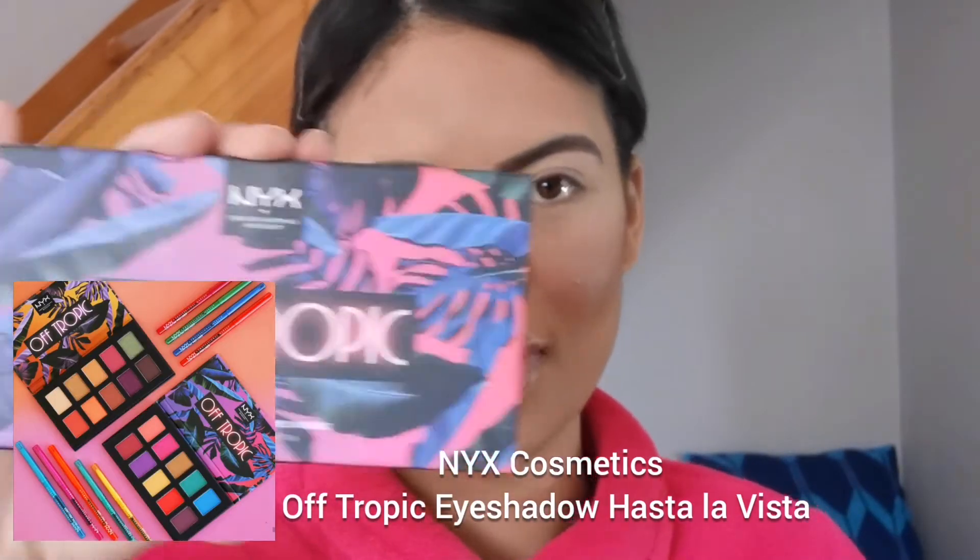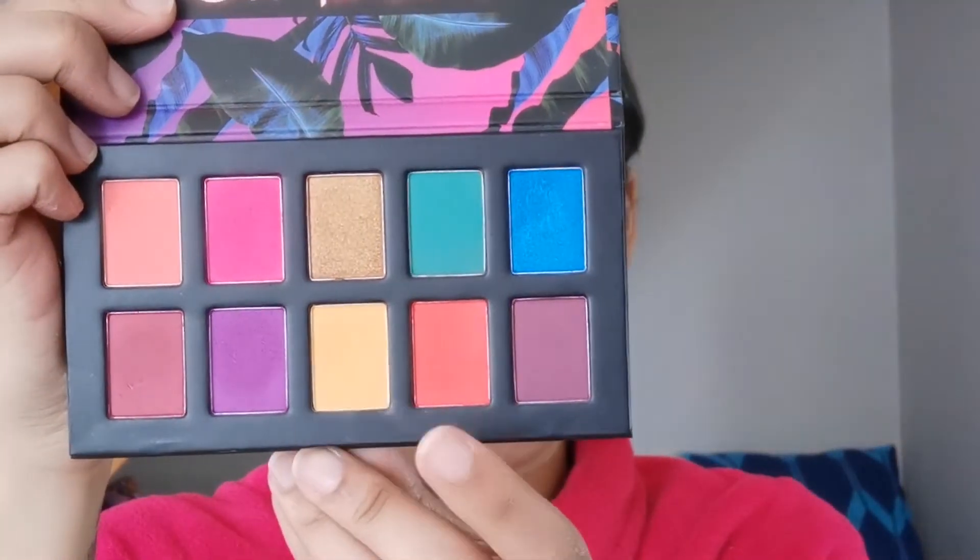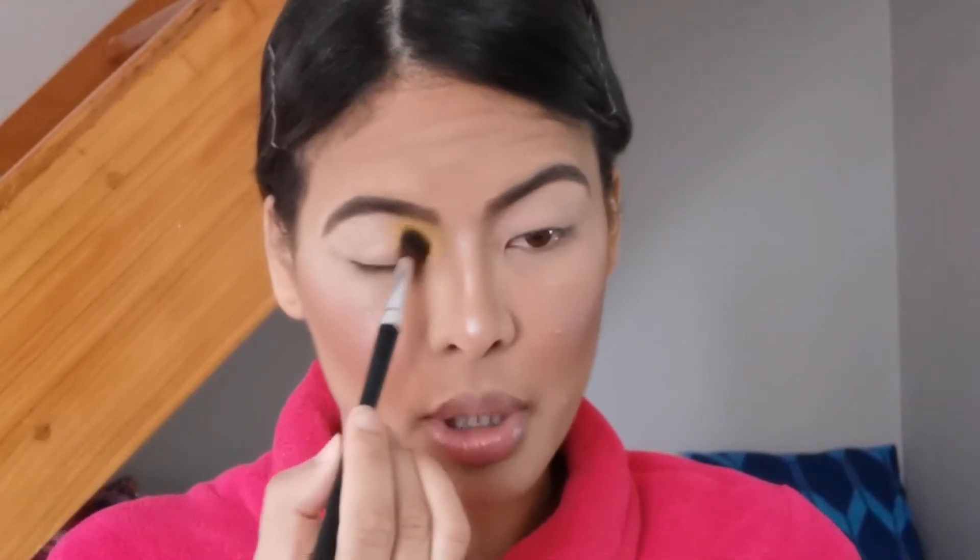Even closer up now because we're doing eyes. I'm going to go in with my NYX Off-Tropic Eyeshadow Palette in Hasta La Vista. To start off, I'm going in with this yellow shade on the inner portion of my lid. This yellow is quite pastel — very, very faded pigment — so you need to build it up. It's taking forever to build the pigment to where I want it, about 10 years, but we have nothing but time here so we're going to keep building.